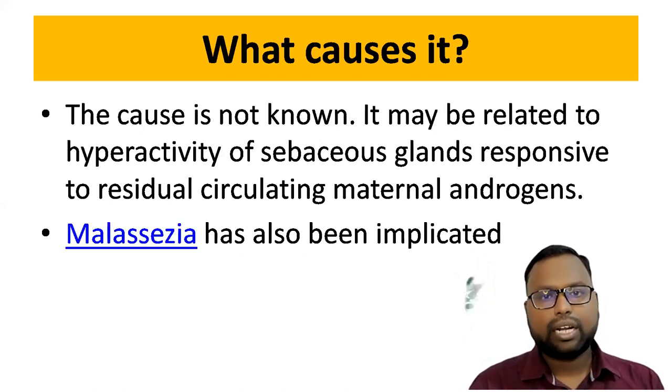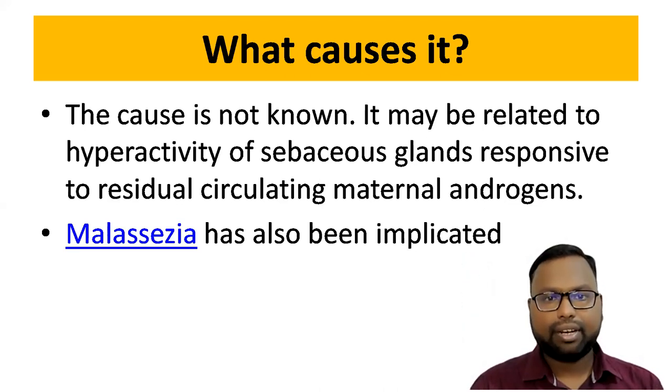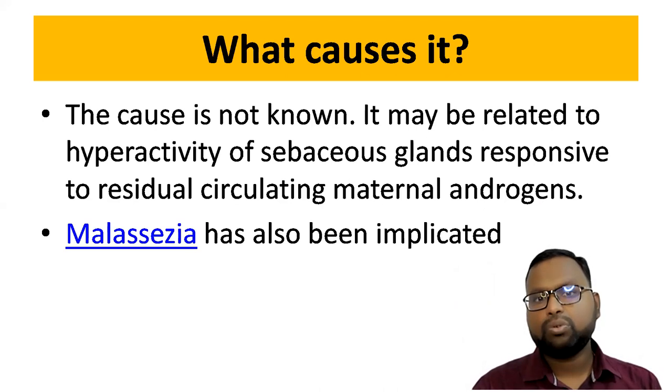The cause is not exactly known. It may be related to hyperactivity of sebaceous glands, responsive to increased maternal androgens. Malassezia furfur has also been implicated.